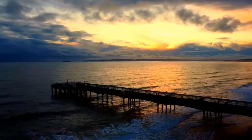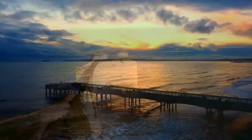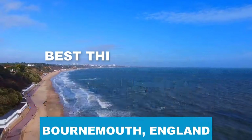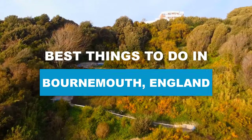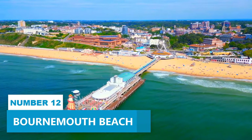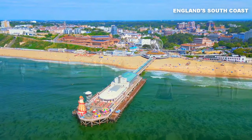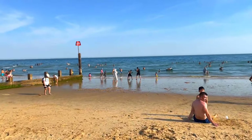Escape to Bournemouth, where breathtaking sunsets paint the sky and the refreshing sea breeze rejuvenates your spirit. Here are the best things to do in Bournemouth, England. Number 12. Bournemouth Beach, situated on England's south coast, is truly a gem within this coastal town.